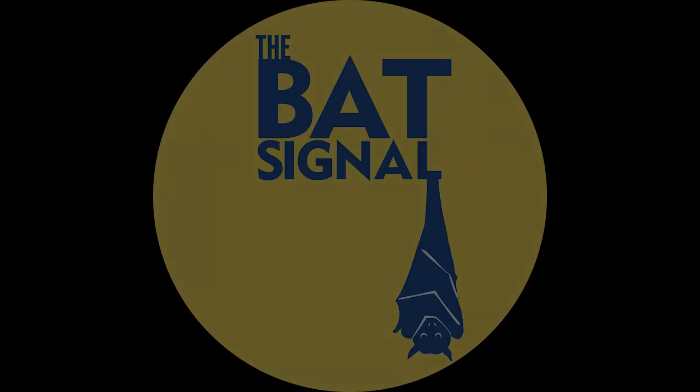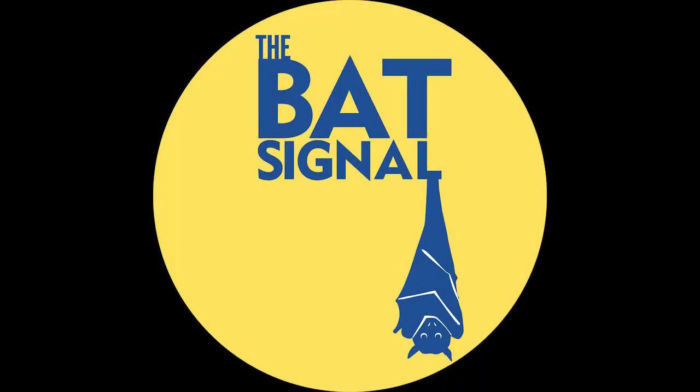Every week I find five great science stories — this is just one of them. If you want the other four, the only way to get them is to sign up for my newsletter. It's called The Bat Signal. Just go to followthebatsignal.com.